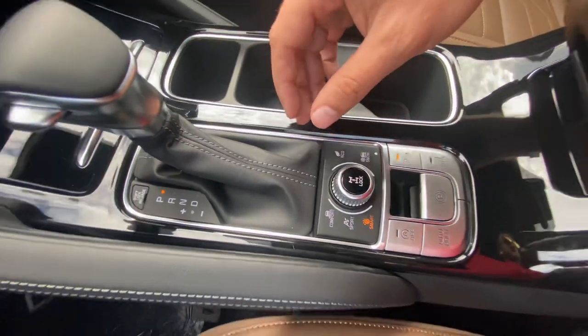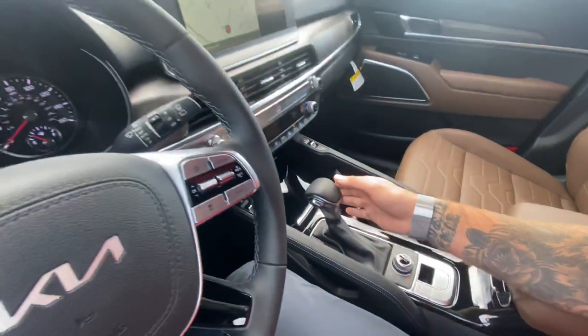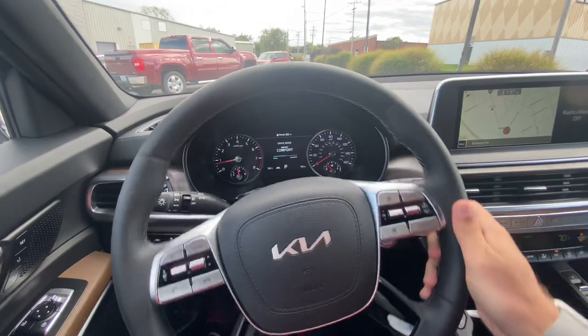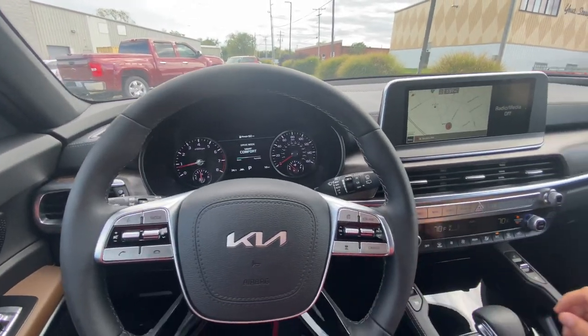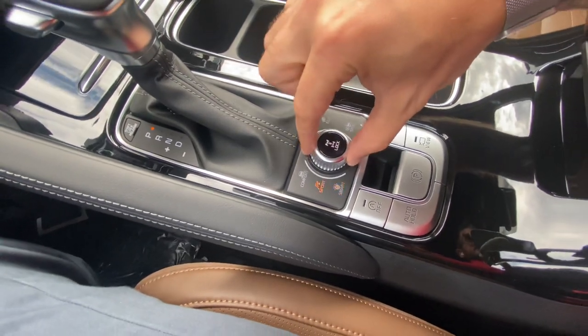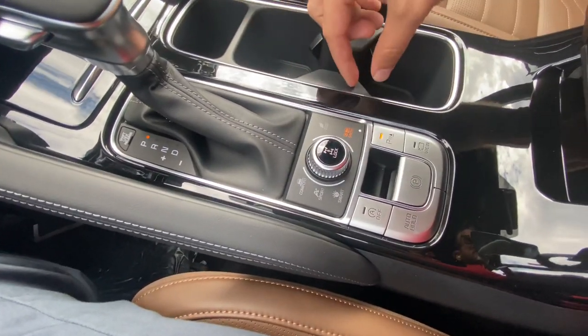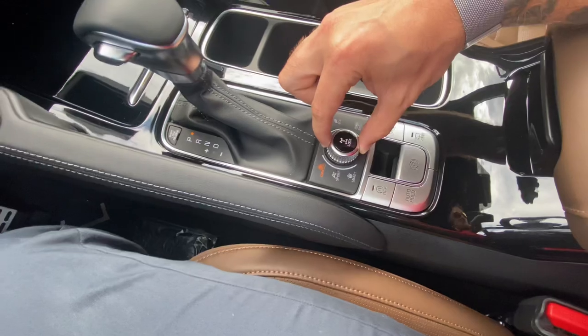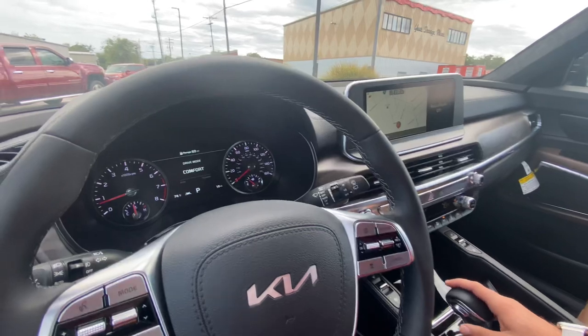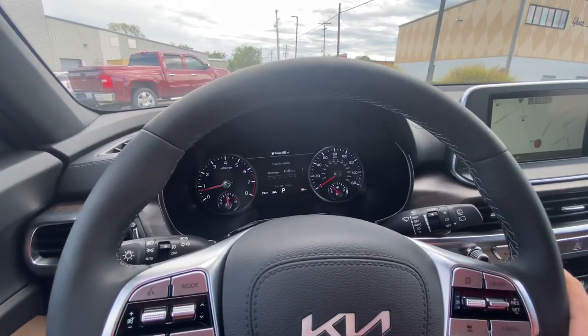Smart mode changes how the vehicle is shifting, how the engine is performing, and how your steering feels. For all-wheel drive capability, we've got the AWD lock and a dedicated snow mode for when it gets slippery out. I drive my Telluride in smart mode most of the time.